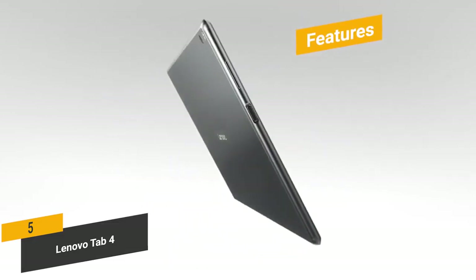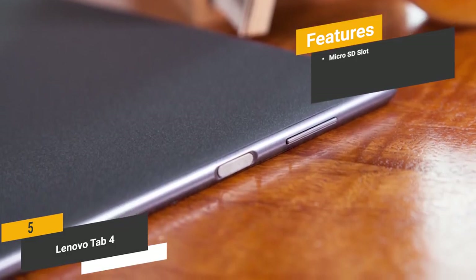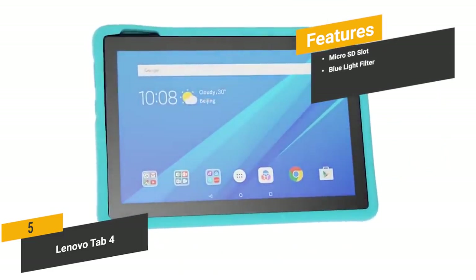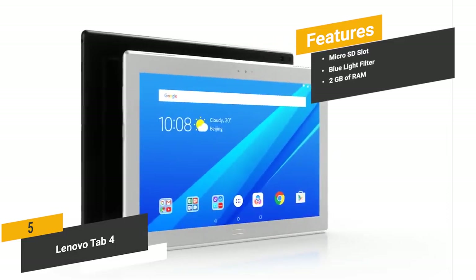Some of the features of this Android tablet include a Micro SD slot, which makes it easy to transfer photos from your digital camera. There is also a blue light filter that reduces eye strain when you use this tablet for long periods of time, and 2GB of RAM for fast and easy multitasking when you need to stay productive.